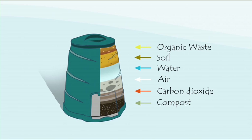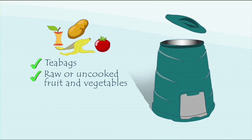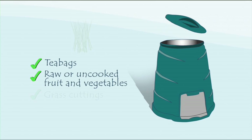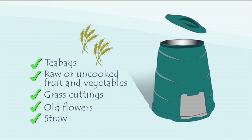Making compost requires warmth, air, moisture and a good mix of materials. Items like tea bags, vegetable peelings, grass cuttings, old flowers and straw can be added to the compost bin. It should be filled in different layers, as the air pockets between the different layers will help speed up the composting process.